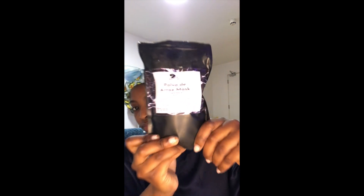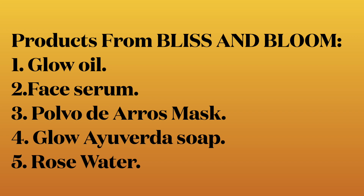Next is the glue ayurveda soap — this is a body wash and it gives like a glow-after-a-mask kind of finish. This is the polvo arrows face mask — it smells amazing. I actually love using it with tomatoes, mixed in with a color brush. So the products I use are: the glow oil, face serum, polvo arrows mask, and the glue ayurveda soap.